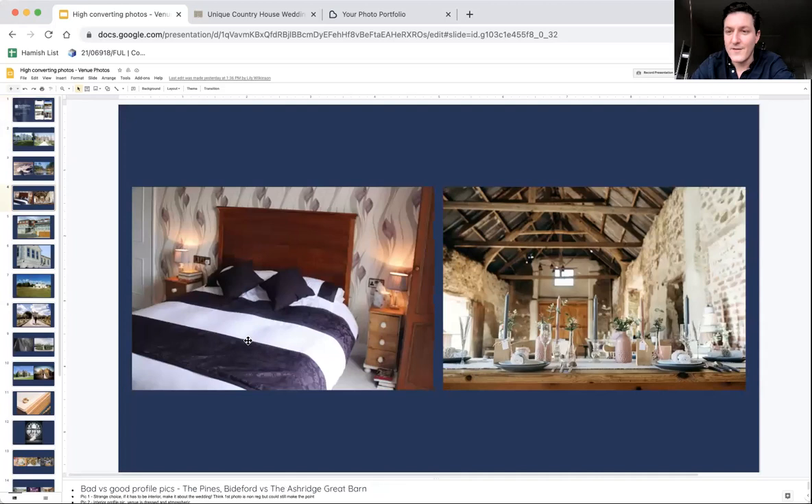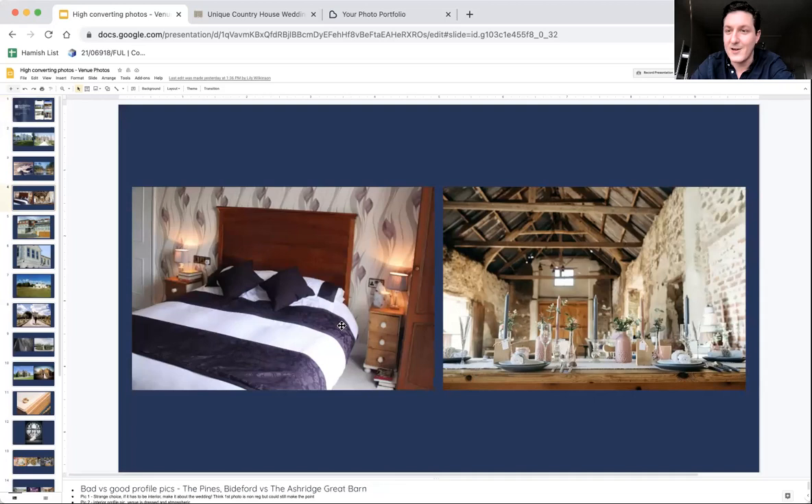Often venues will be very proud of their bedrooms — we've spent a lot of money restoring Headser — but put yourself in the couple's shoes. What are they aspiring for? They will come and look at your bedrooms and they will become important later on, but this is your moment to capture their attention. We're all used to very short attention spans from Instagram. Grab their attention as quickly as you can. The couple looking for a barn wedding venue are going to be much more attracted by an aspirational barn photo than a bedroom photo.